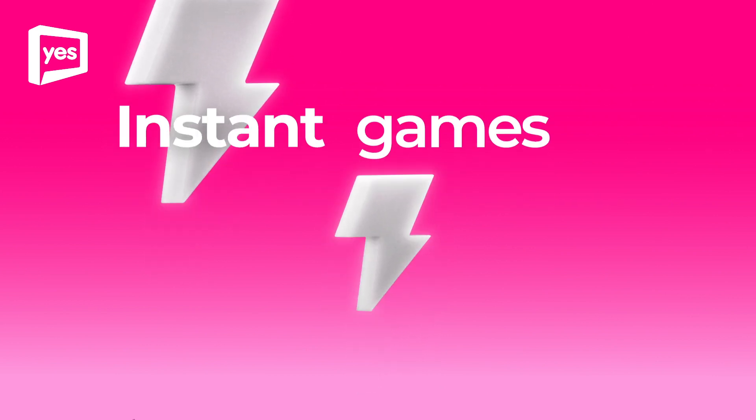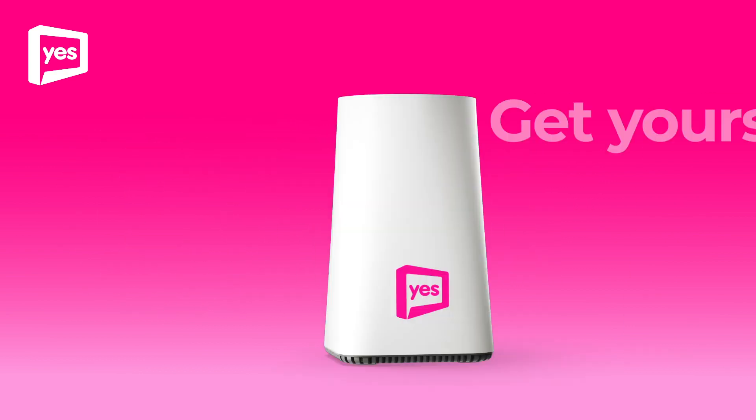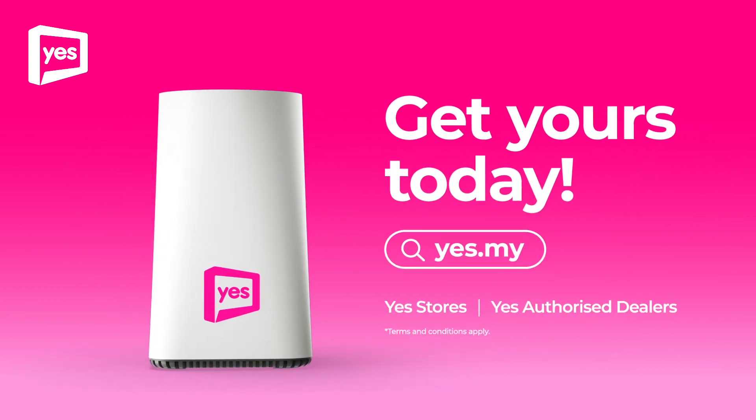Streams, downloads, games, and everything you need. Best of all, you can try it free for 7 days. Get yours today at yes.my.